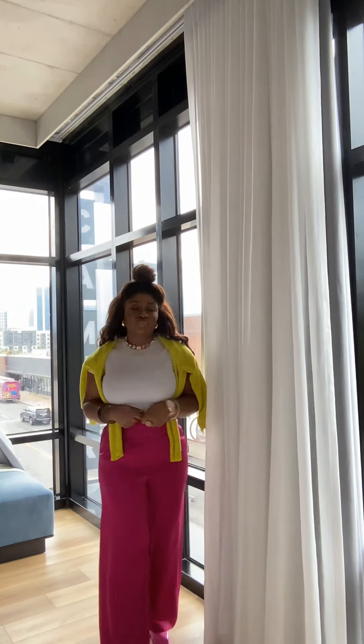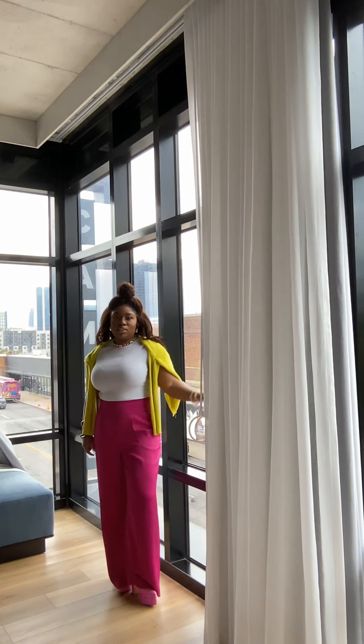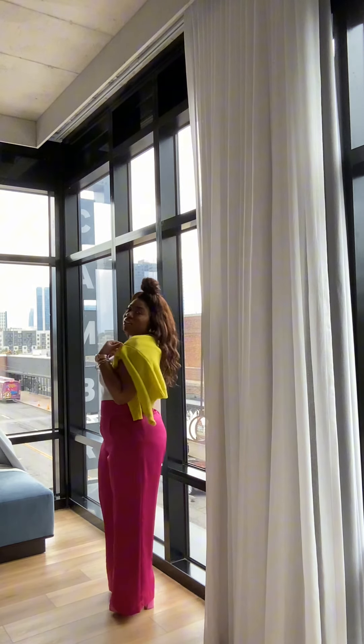Now I'm gonna show y'all what shoe I got on. But yeah, this is the look — get into it! How you feel about it?